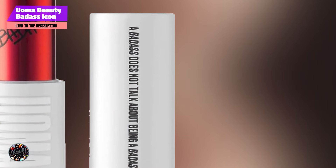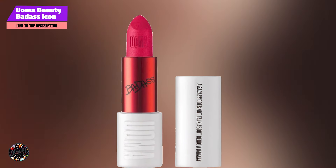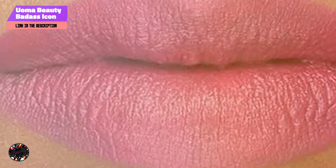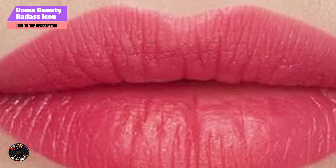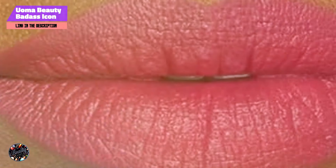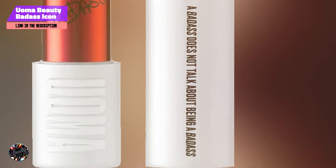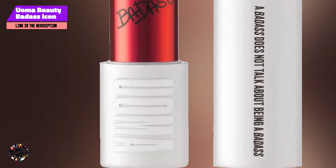Benefits and usage: The bold color of Whitney is perfect for making a statement, enhancing the natural depth of dark skin. Its matte finish offers a sophisticated look, while the hydrating ingredients prevent dryness. Apply directly from the tube for a bold look, or use a lip brush for more controlled application. Usability: The Woma Beauty Badass Icon Matte Lipstick is easy to use, with its creamy texture allowing for smooth and even application. The matte finish is ideal for those who prefer a non-shiny look, and the hydrating formula ensures comfort throughout the day. Its vibrant shade makes it suitable for a range of occasions.